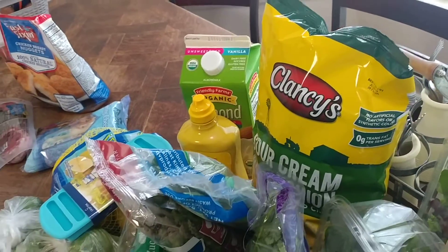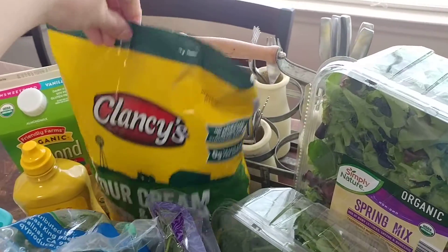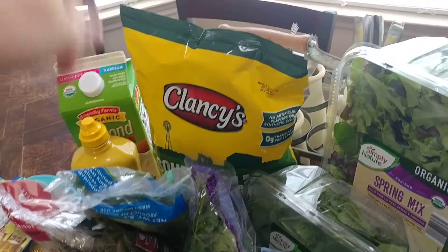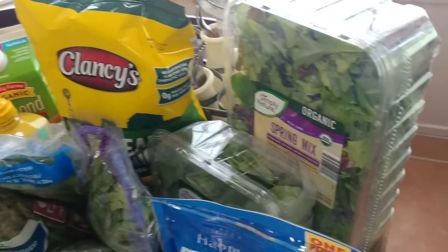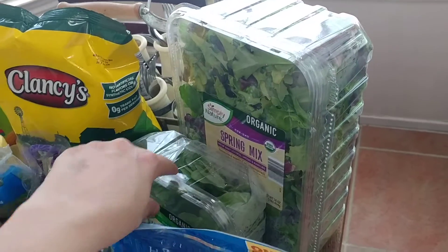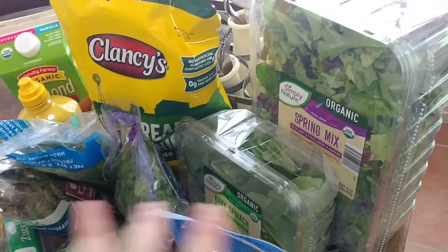The Clancy's sour cream and onion chips are for my kids — they're both obsessed with that flavor now, so that's their pick for the week. Then the one-pound organic spring mix was $3.99, and I also grabbed some organic baby spinach. That's everything from Aldi.